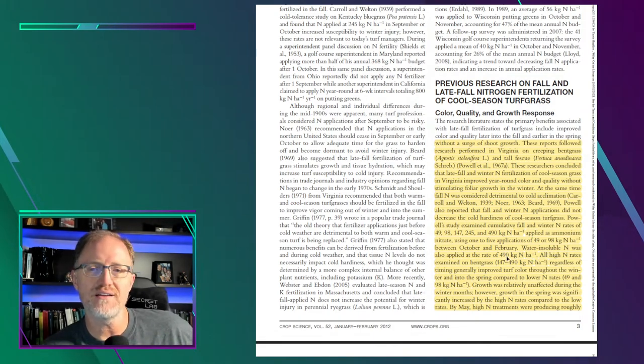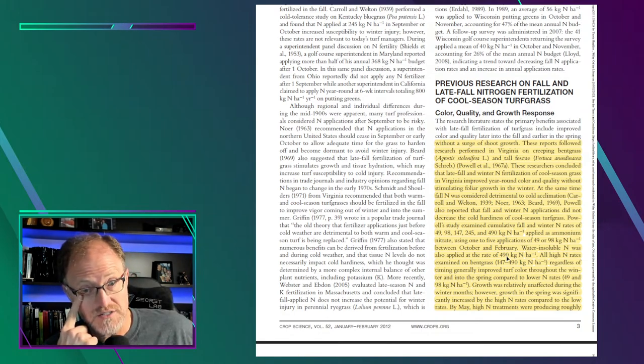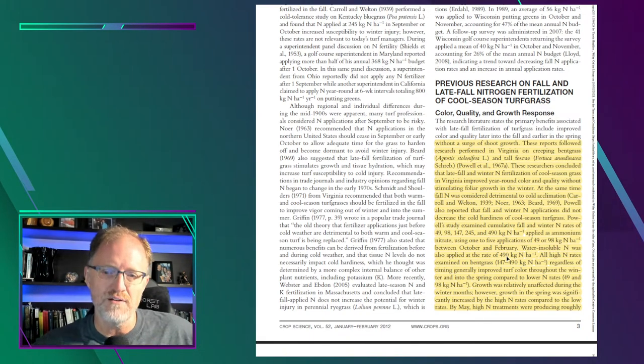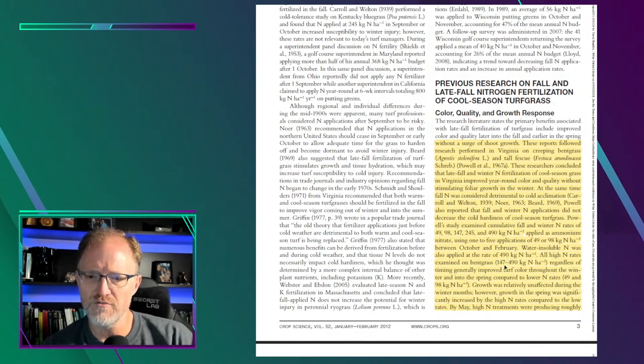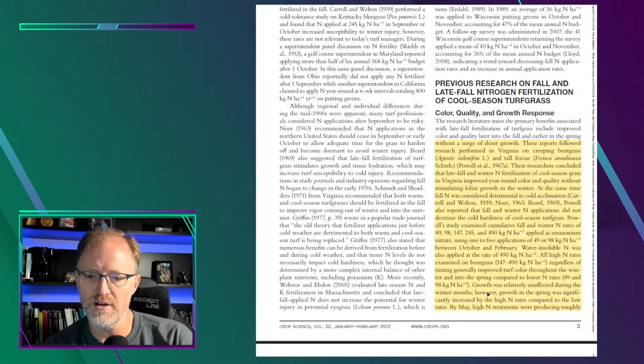Water-soluble nitrogen was also applied at 490 kilograms per hectare — about 10 pounds per thousand square feet, which sounds excessive. In research we sometimes push to extremes to find limits. All high nitrogen rates examined on bentgrass — 147 to 490 kg/ha — generally improved turf color throughout the winter and into the spring compared to low nitrogen rates. Growth was relatively unaffected during the winter months.